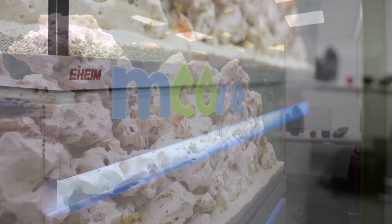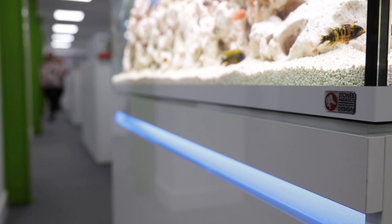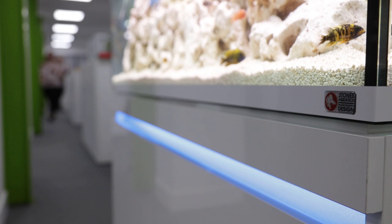The aquascape consists of a mix of Malawi cichlids, over 100 kilograms of white whole stone rock, and a bespoke sign within the aquarium.